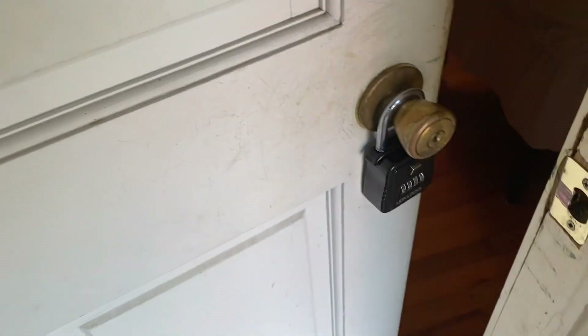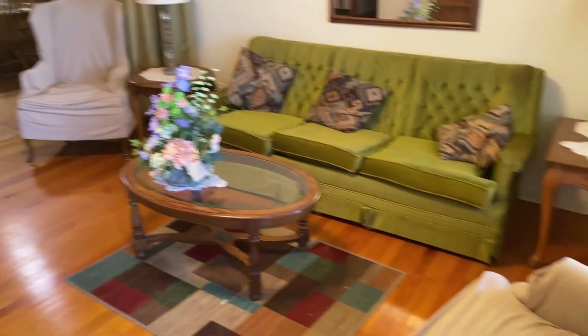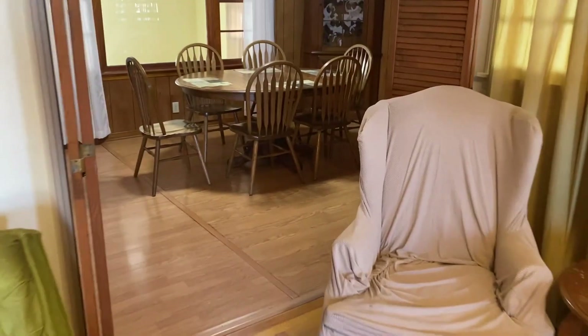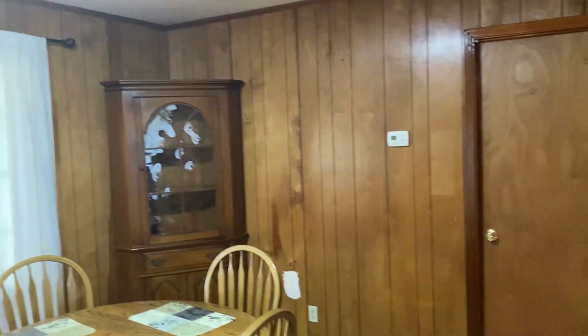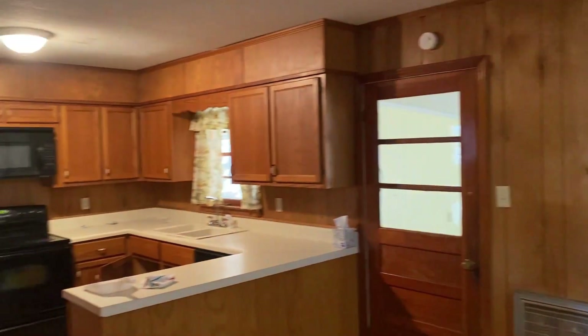As you enter through the front door, the first thing you're going to notice is the beautiful hardwood floors. The ceiling looks to be in good shape too — I didn't see any signs of water damage or old water marks on it. Leaving the living room, back behind the living room is where you'll see the kitchen, which you'll see here shortly.